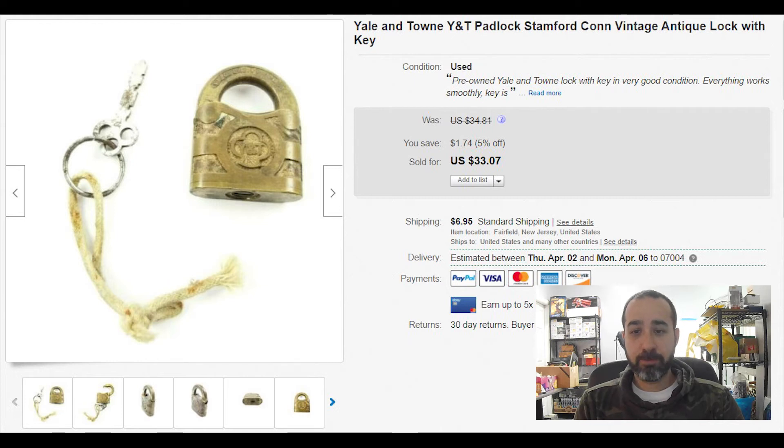Vintage lock and key sets — we got three locks and keys from an estate sale and paid about $4 for each set. This one took a little while to sell for $33 plus $7 shipping. Vintage locks sell pretty well and have a huge following. Note that eBay restricted railroad locks, so make sure you don't get something restricted on eBay.